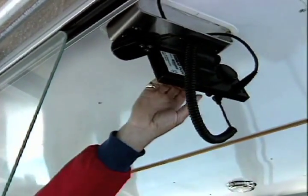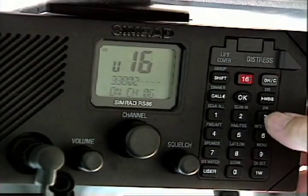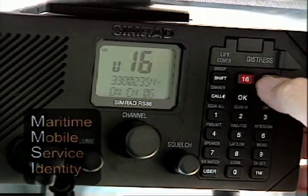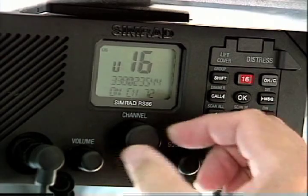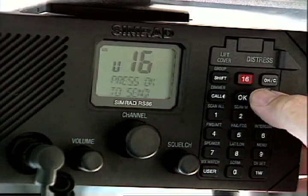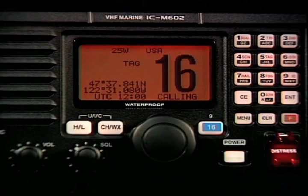Making a routine DSC call is similar to using a telephone. You contact another boat or shore station using its nine-digit MMSI number. Select individual call and either choose your party's MMSI from the unit's memory or enter it manually. Your radio sends a digital message on channel 70, sounding an alert at the receiving station.